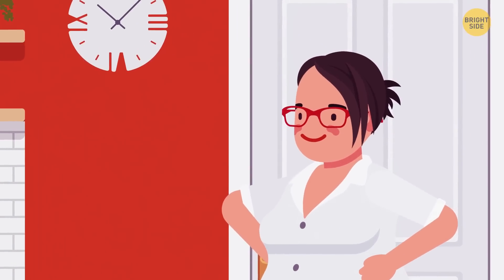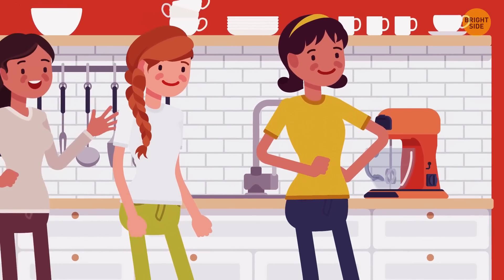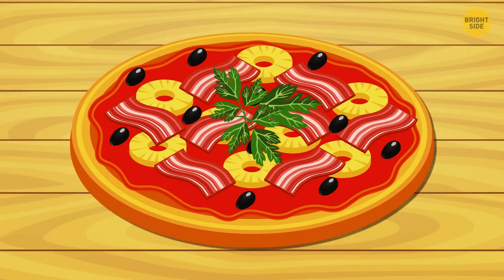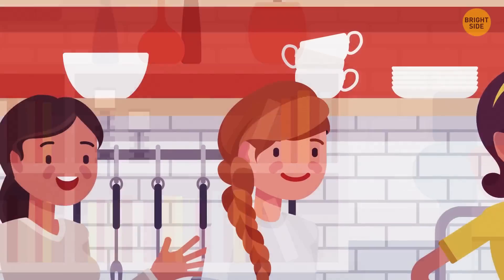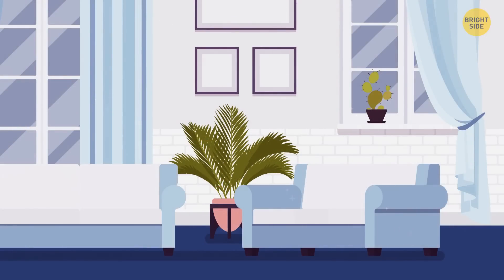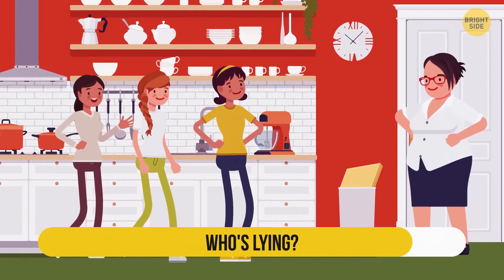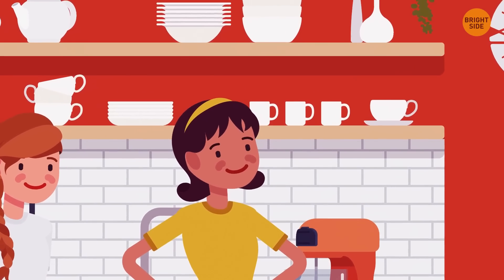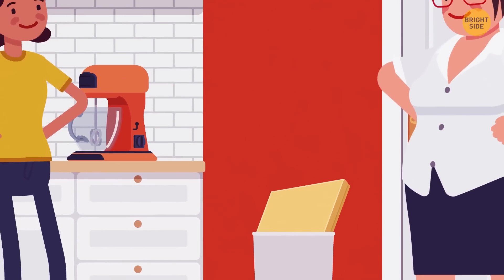Mrs. Miller came back home after work and asked what her daughters had been doing all day. They were all grounded and not allowed to leave the house or watch TV. Kaylee said she'd been doing housework and had just finished cooking pizza for dinner. Ellery said she'd been upstairs reading. Lilith said she'd spent the day cleaning her room. Who's lying? It's Kaylee — she said she made the pizza herself, but there's a pizza box in the garbage. She ordered it and was probably doing something else.